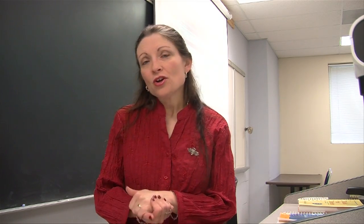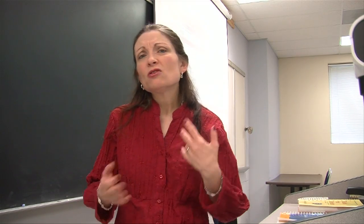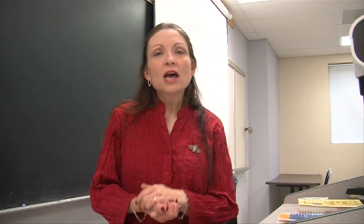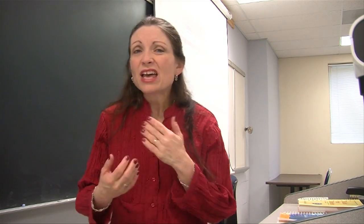Welcome to the introduction podcast to our virtual writing lab here at Mayland Community College. If you've been to Mayland for any length of time and used our traditional writing lab, you were probably aware that sometimes when you needed help there was no tutor on duty, or maybe you just had a quick question. What we're trying to do with our virtual writing lab is meet students' needs more effectively by allowing you to access the information you need and have access to tutors more conveniently.